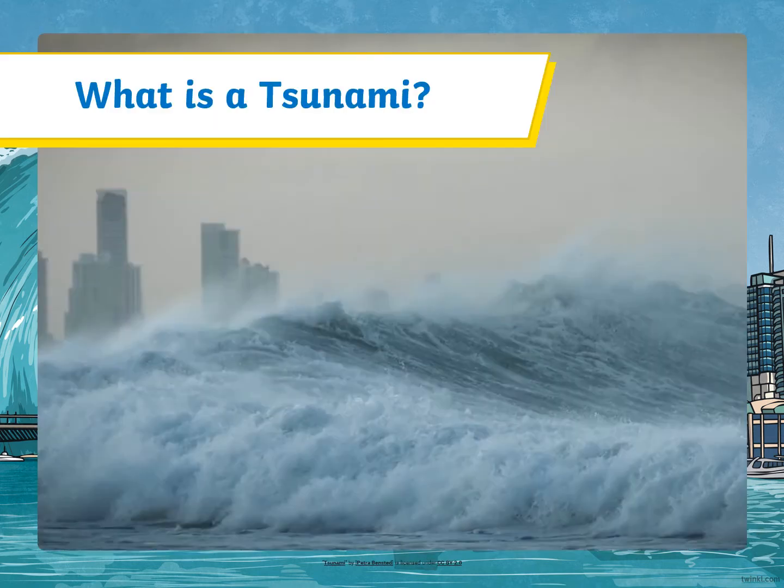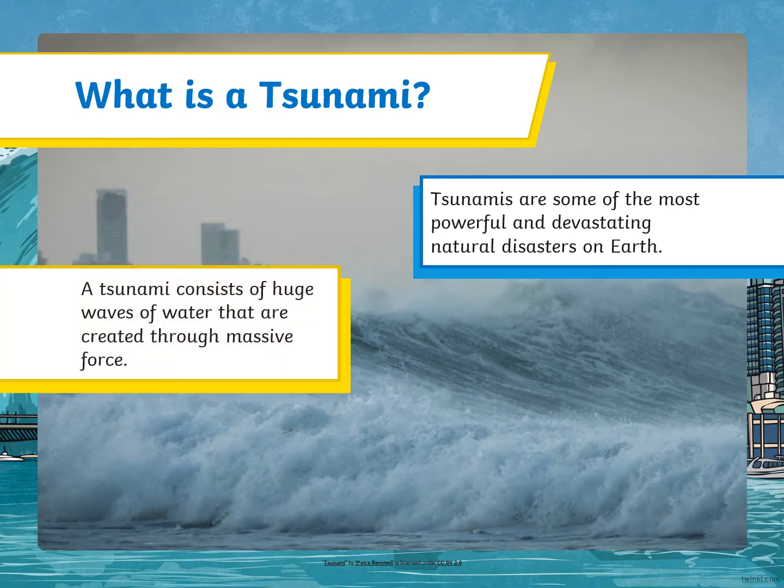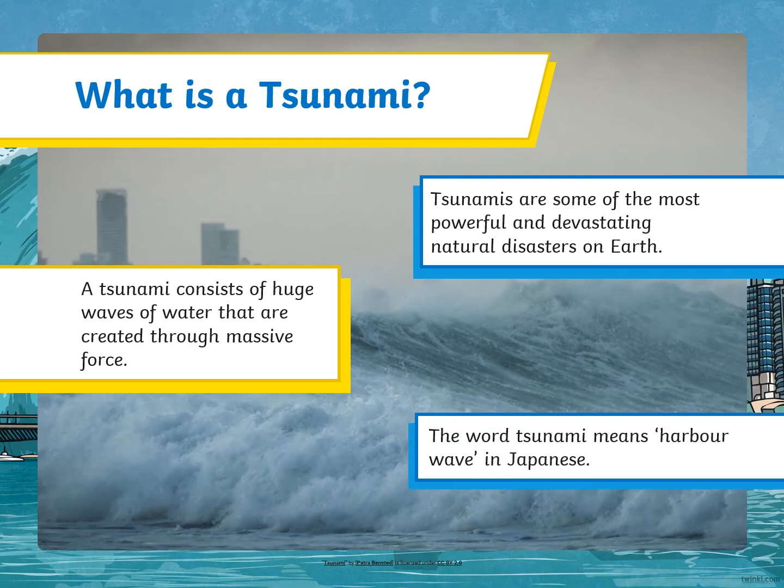What is a tsunami? Tsunamis are some of the most powerful and devastating natural disasters on Earth. A tsunami consists of huge waves of water that are created through massive force. The word tsunami means harbour wave in Japanese.